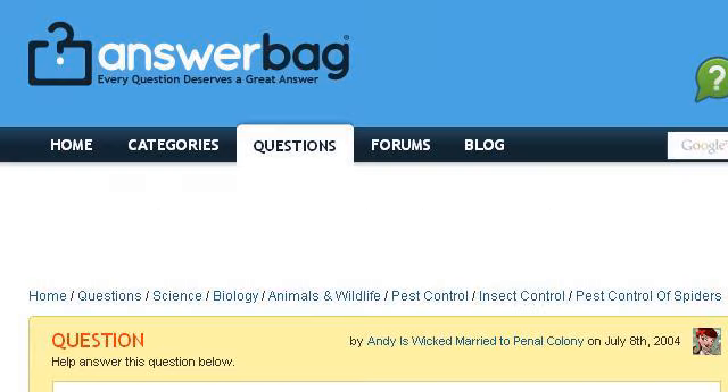Our top ranked site to learn about can I use mothballs in my closet is www.answerbag.com, specifically the page titled what methods can I use to keep spiders out of my home. Here's the link.